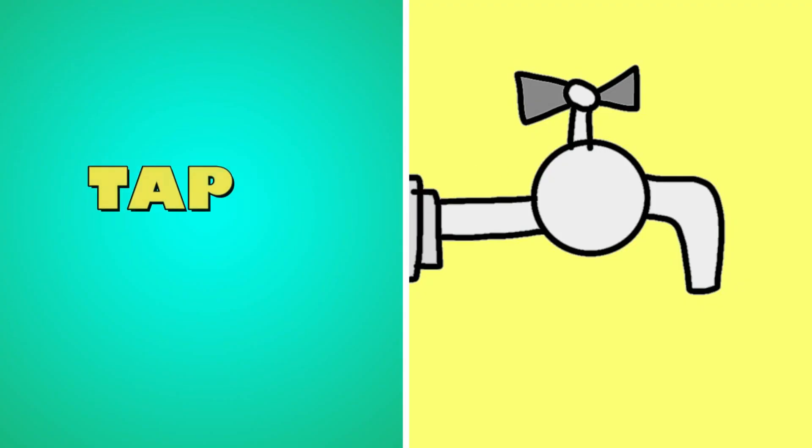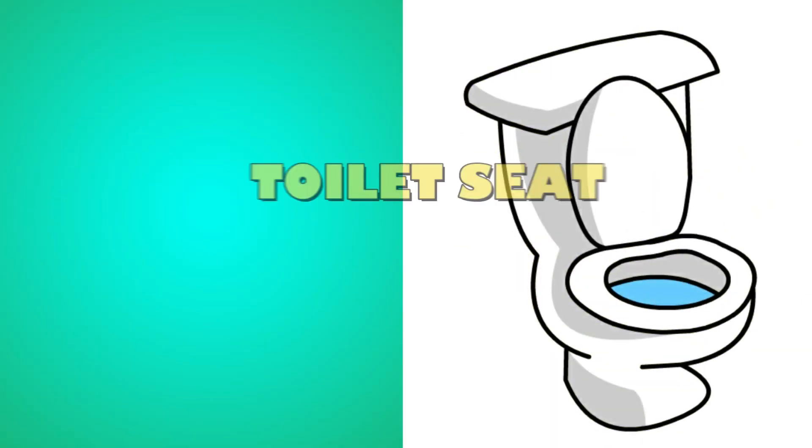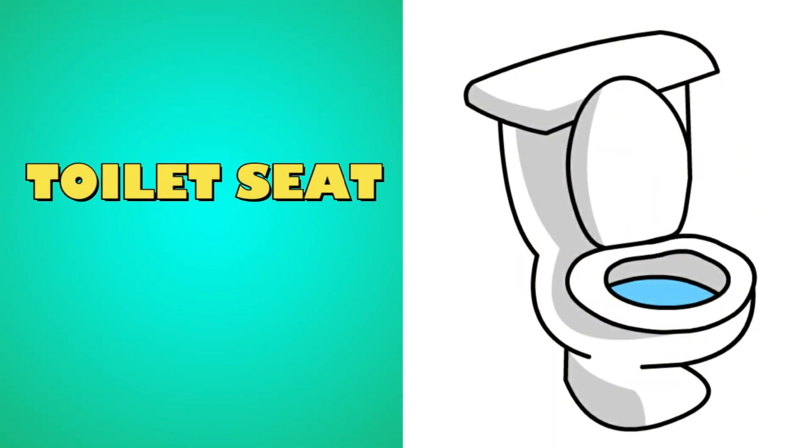What's this? It's a toilet seat. Toilet seat.